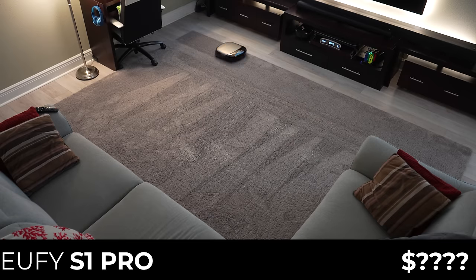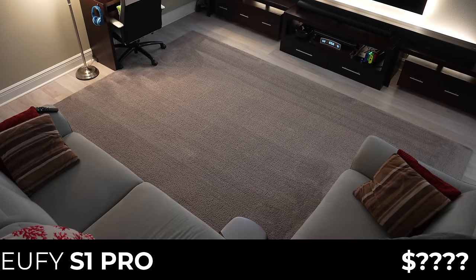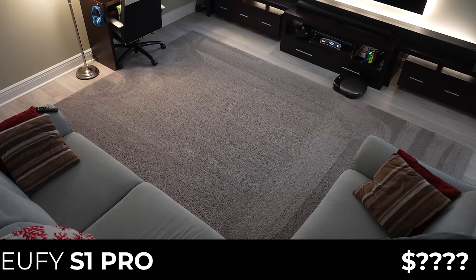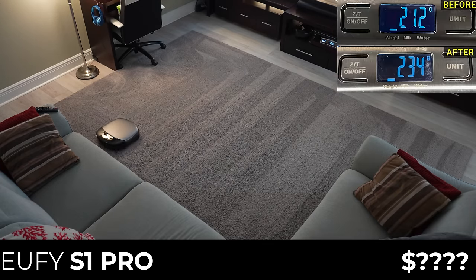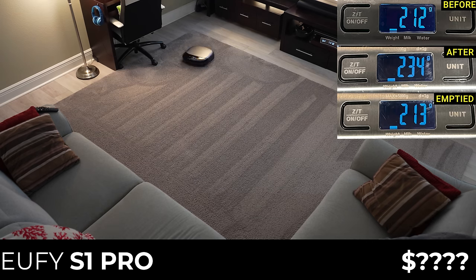I wasn't sure where to put the Eufy S1 Pro in the list because Eufy wasn't able to tell me the Kickstarter debut price at the time of filming. While I've been pretty hard on Eufy vacuums in recent years for lagging behind on features, the S1 Pro is full of new and unique technology. It combines a sleek rectangular shape with front-facing LiDAR navigation and a roller-style mop that incorporates a dirty water tank into the robot itself to continuously clean the mop, rather than periodically returning to the base. The S1 Pro uses a slightly smaller single roller for vacuuming, and in the carpet test it picked up 22 grams, or 55% of the mixture, putting it in third place. In the auto-empty test, it was able to clear all but one gram of debris from its bin.